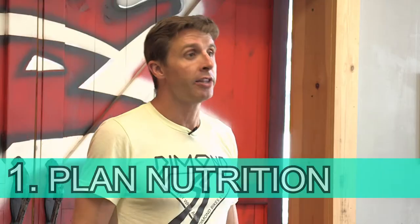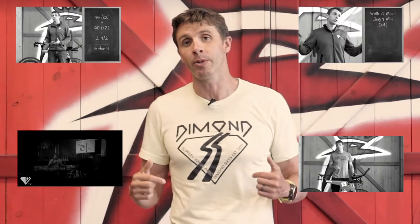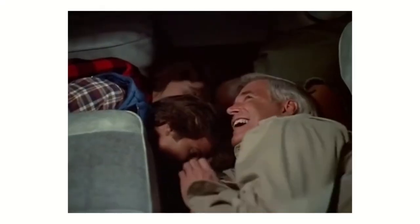Number one: plan your nutrition. This is a big one. I've got a spreadsheet that I use — I've gone over it in videos, if you need it email me and I'll get it to you. Once you have your nutrition planned in a spreadsheet, know your calories per hour, your grams of carbohydrate per hour, your milligrams of sodium per hour, and some caffeine on a per-hourly basis. The rest of your race will become a lot easier. Not only plan it — practice that nutrition in all your training. It's the most important thing you can do.